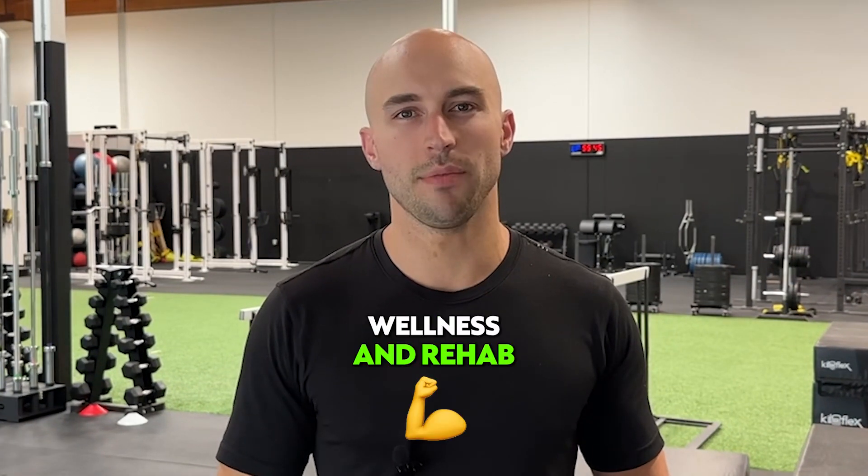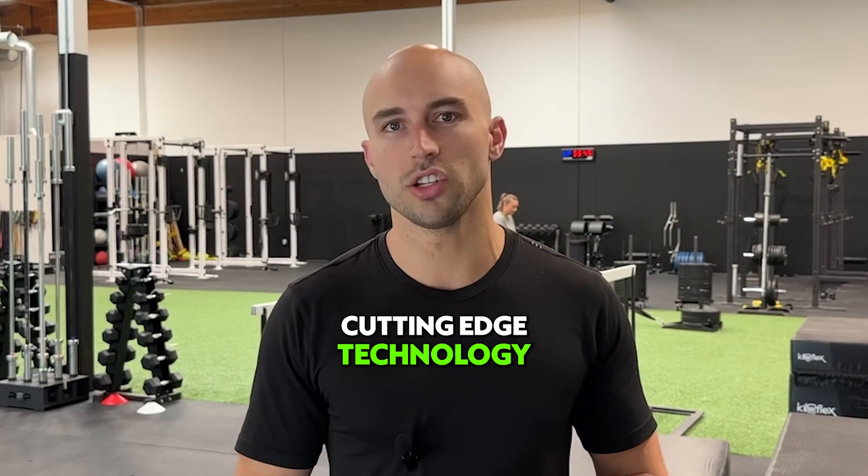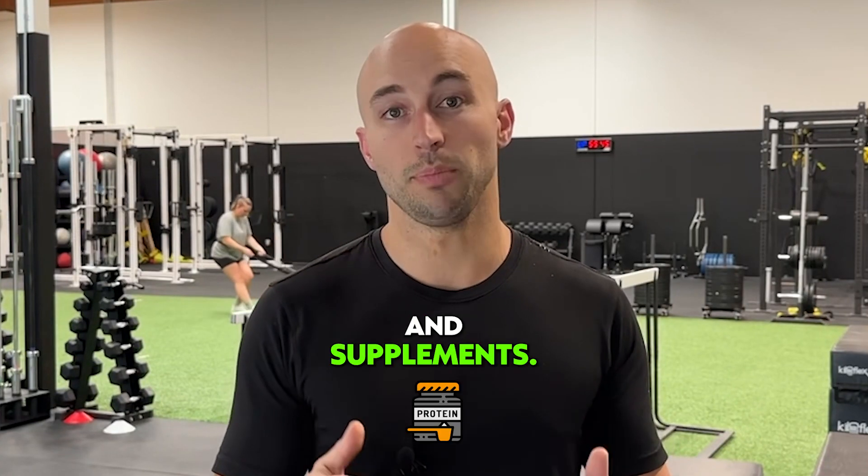We've been helping people in performance wellness and rehab for nearly a decade now, and with that we've always made it a priority to our community to provide everybody cutting-edge technology for physical therapy, strength and conditioning, athletic performance, wellness testing, and supplements.